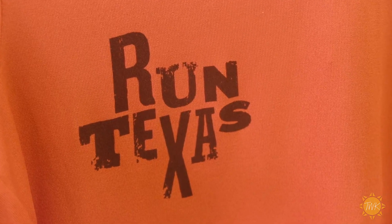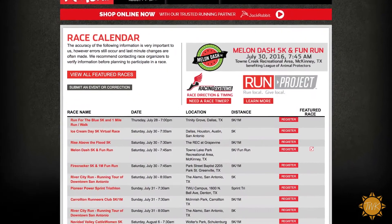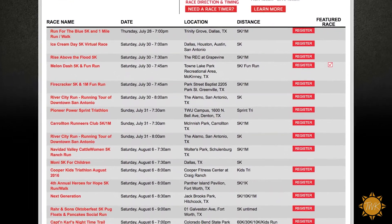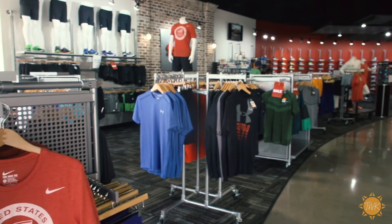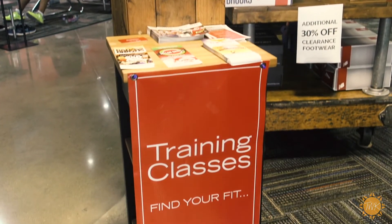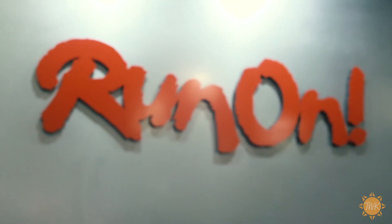We pride ourselves in being really involved. We sponsor a variety of local races. We work really closely with Run Project as well as many other local races and organizations. We specialize not only in full care and service for the runner, but also social engagement with our weekly social runs and training. It's really the complete runner's experience.